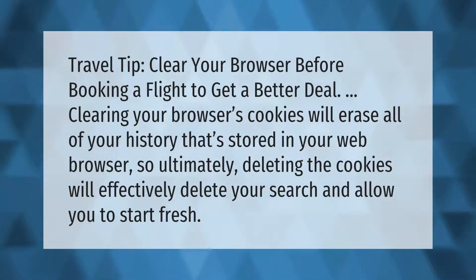Travel tip: clear your browser before booking a flight to get a better deal. Clearing your browser's cookies will erase all of your history stored in your web browser, so ultimately deleting the cookies will effectively delete your search and allow you to start fresh.